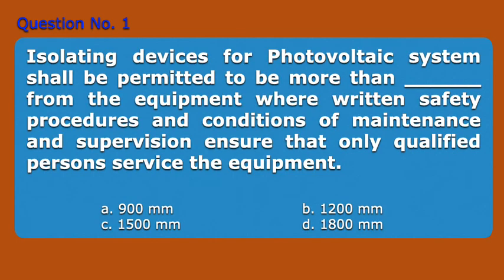Question number 1. Isolating devices for photovoltaic systems shall be permitted to be more than blank from the equipment, where written safety procedures and conditions of maintenance and supervision ensure that only qualified persons service the equipment. A. 900 mm, B. 1,200 mm, C. 1,500 mm, D. 1,800 mm. Answer: D. 1,800 mm.